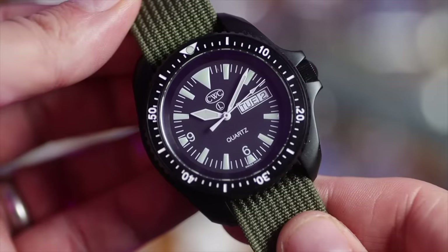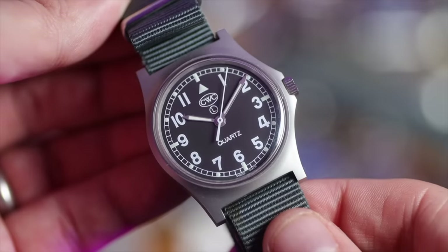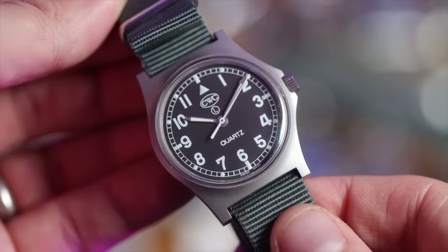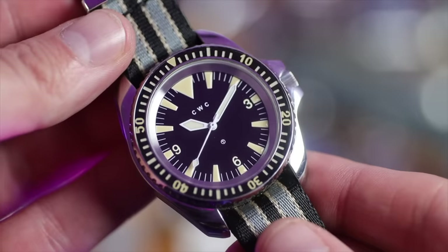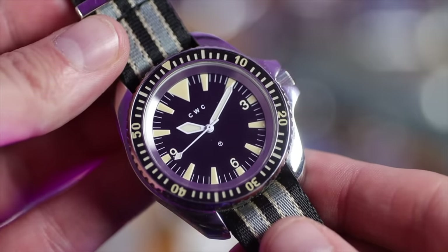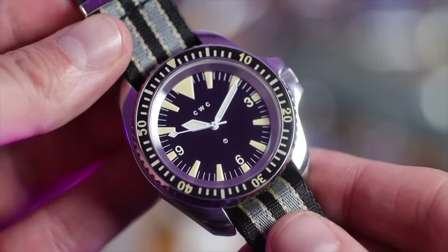Talking of military watches — CWC, the Cabot Watch Company. The SBS Diver is my only stealthy black watch other than all my Casios. Here is the G10, a fantastic little field watch that was issued in the thousands in the 80s. Then there's the quartz Falcon — lovely asymmetrical case, beautifully legible. And finally, the reissue of the 1980 Royal Navy Diver — the last automatic diver issued to the Royal Navy, and it is just a gorgeous watch. Very proud of my CWC collection.